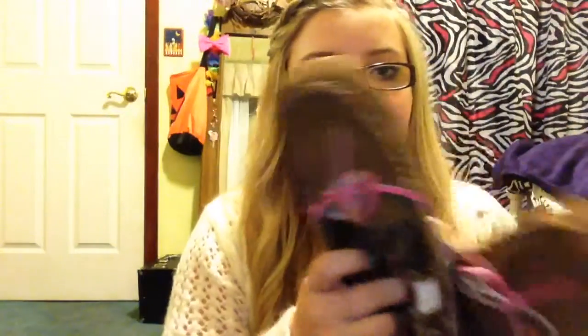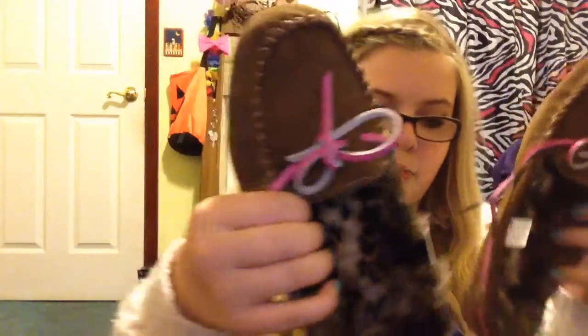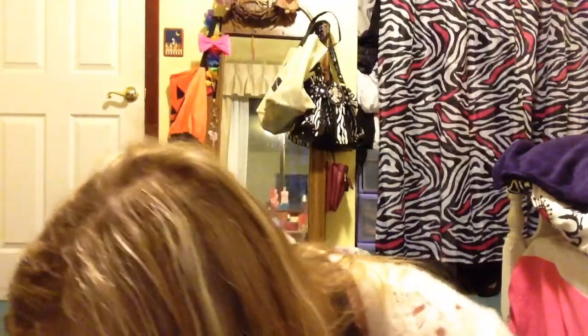The first thing I got were these moccasins and they're fluffy on the inside and they have pink on them. These were $13.